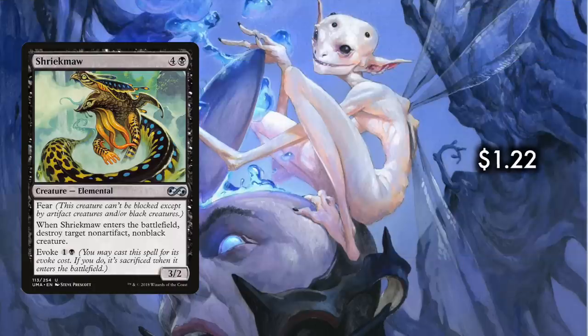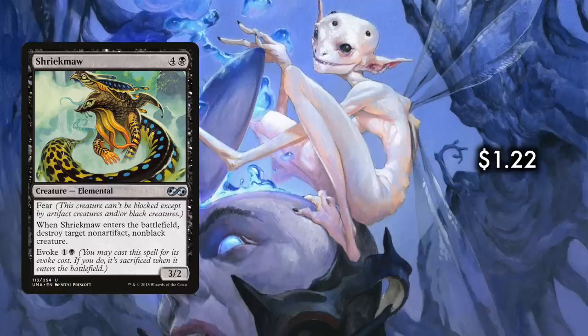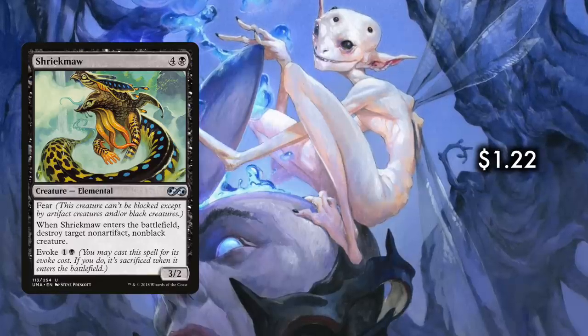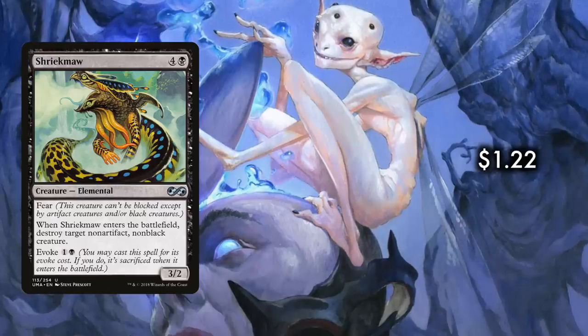Black can't rely on board wipes like Toxic Deluge alone — it needs targeted removal for those precision cuts. Numbers four and three are our two must-run forms of direct removal. Starting with Shriekmaw: it's an elemental creature for four generic and a black with fear, meaning it can't be blocked except by artifact or black creatures. When Shriekmaw enters the battlefield, destroy target non-artifact, non-black creature. Five CMC is pretty costly, but you can evoke Shriekmaw for one and a black — meaning you cast it for that evoked cost, but it's sacrificed when it enters the battlefield.